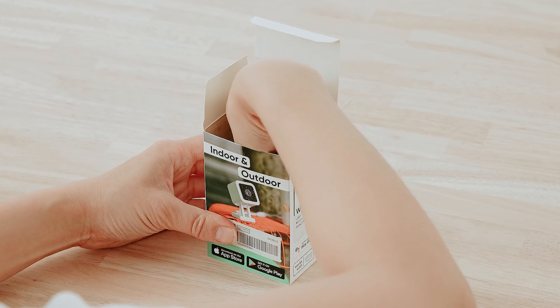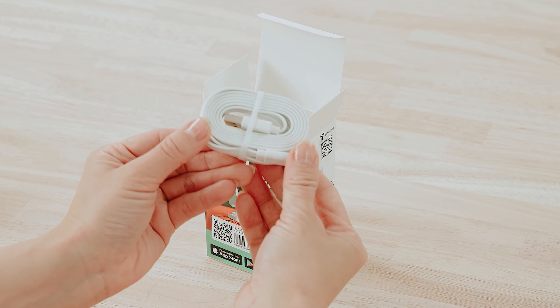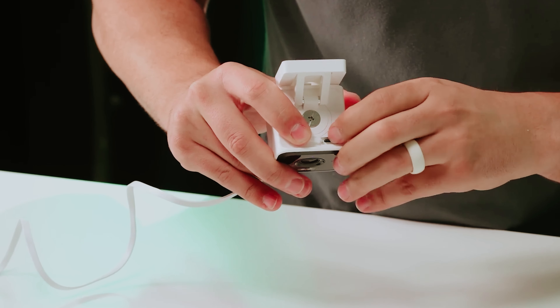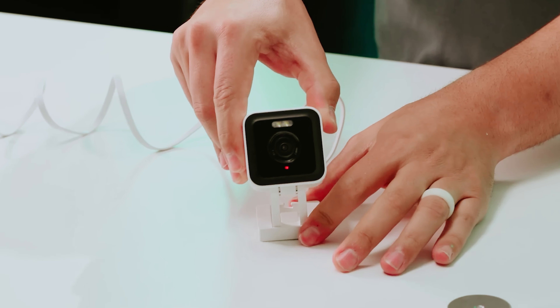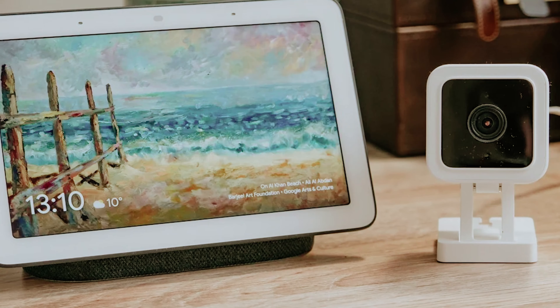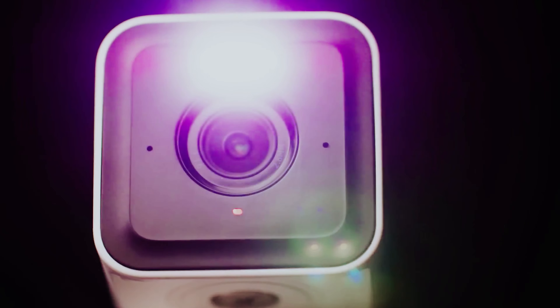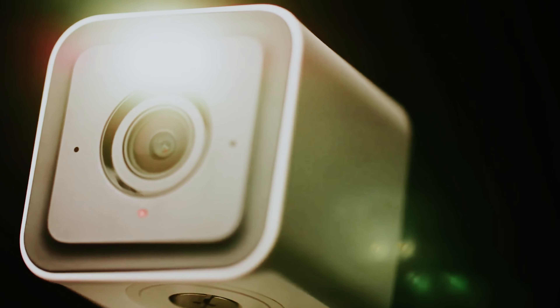Before making your decision, consider your surveillance priorities. If moderate video quality, affordability, and flexibility in storage options align with your needs, the Wyze Cam V3 could be exactly what you're looking for. It strikes a balance between performance and affordability, making it a solid choice for people who want decent video quality without breaking the bank. Protect your space with a reliable camera that won't overwhelm your budget, yet still provides the peace of mind and security you deserve.